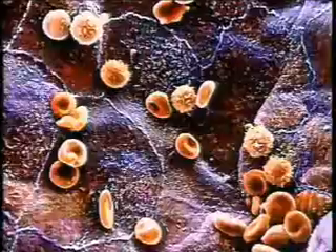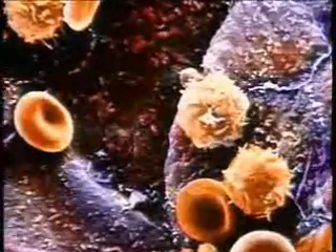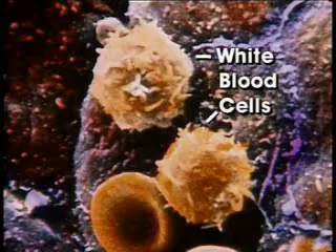Many of the weapons of the immune system are found in the blood that flows through the circulatory system and reaches almost every part of the body. Besides the billions of red blood cells that flow through our blood vessels, there are other kinds of blood cells — different kinds of white blood cells that are essential soldiers in defending against disease.